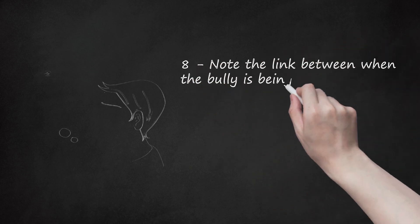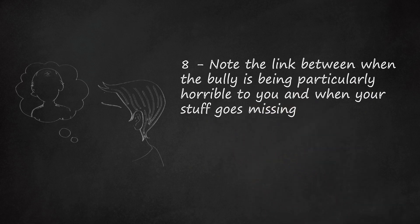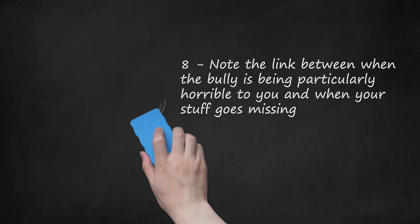Step 8: Note the link between when the bully is being particularly horrible to you and when your stuff goes missing. You may find that the bully is being really horrible to you soon after an item goes missing. Include this on your list, with every important detail of how they are being mean to you, to create a really honest and believable account.